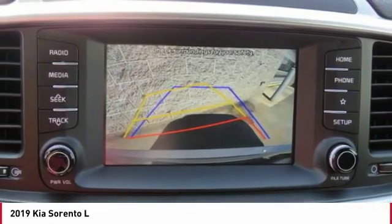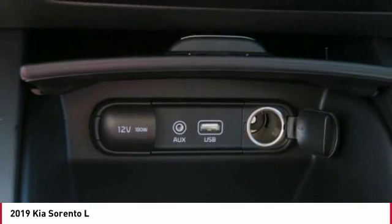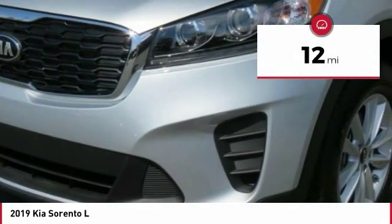Take one look at its stylish, sleek design and you'll want to cross over to a Sorento. This vehicle has less than 100 miles.